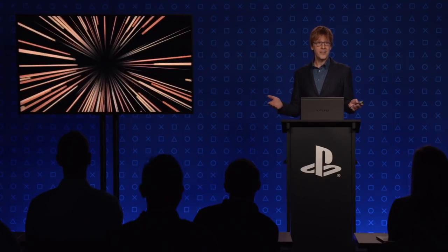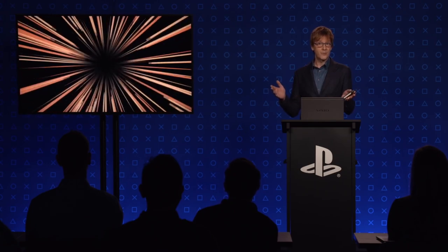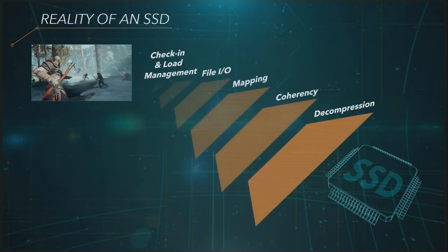So any time you have to reload the game, you have to wait for it to first find all of this data, and then load it, as Cerny explains. A gigabyte is not much data. Games are using five or six gigabytes of RAM on PlayStation 4, so boot times and load times can get pretty grim. As a player, you wait for the game to boot, wait for the game to load, wait for the level to reload every time you die, and you wait for what is euphemistically called fast travel.